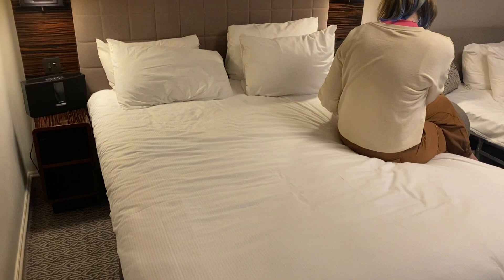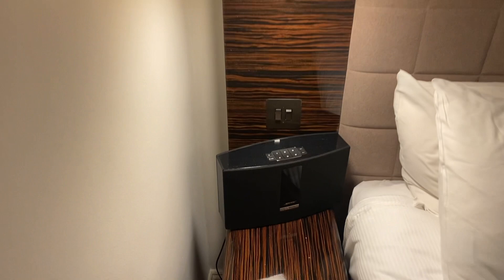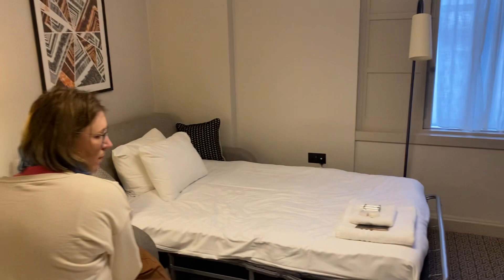We have a double bed. We've literally been in the room probably half an hour and the lights are already on. Got a Bluetooth speaker, a mirror there, and the sofa bed — this was already out when we came in, so you could just put that away if you wanted to into a sofa.